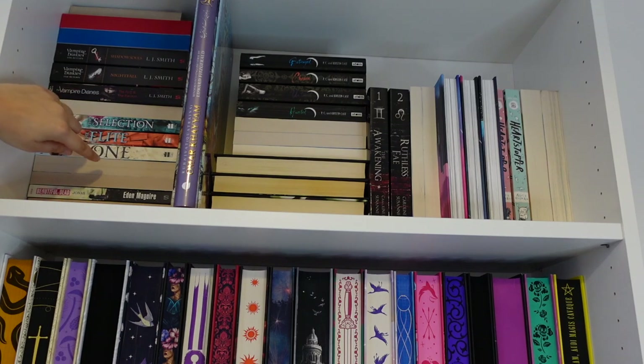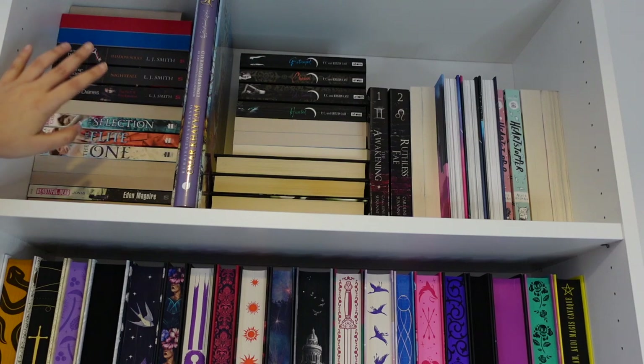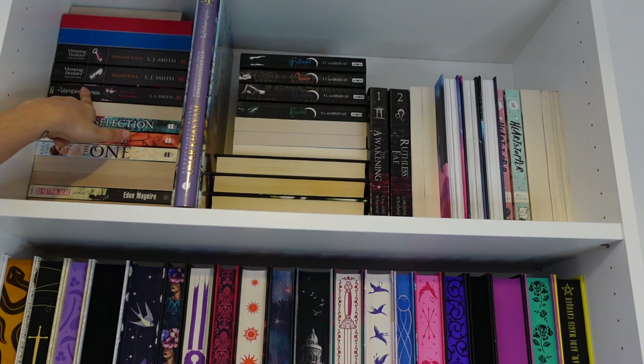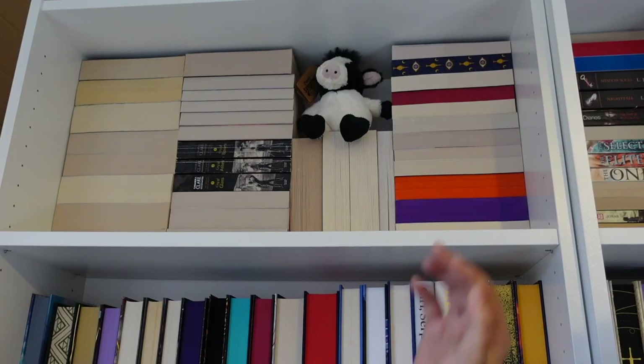Over here are some more books from my younger years - the Beautiful Dead series, the last two in the Selection series, which I honestly don't know if I'll ever read because I barely made it through the Selection series and then realized the next book wasn't about the same characters and just didn't care. I think there's one from the Vampire Diaries series, and One of Us is Lying and One of Us is Next, which I haven't read either.